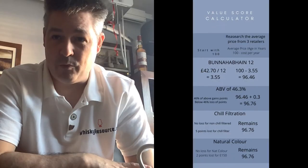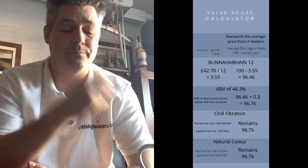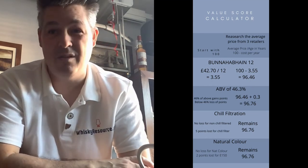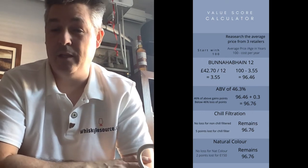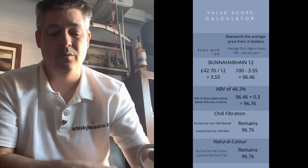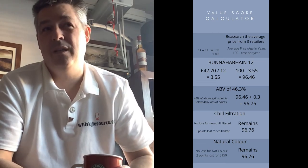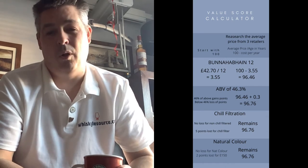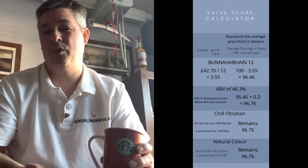The final aspect for this example is color. Bowmore 12 is natural color, so it doesn't lose any points. If the whiskey were colored with E150, it would lose 2 points. Color matters less than chill filtration, but it's good when a whiskey tells you whether it does or doesn't add color — transparency is all whiskey drinkers who appreciate whiskey really want to know.